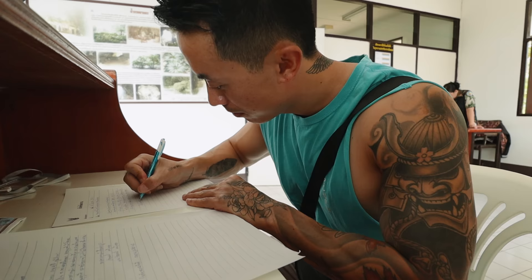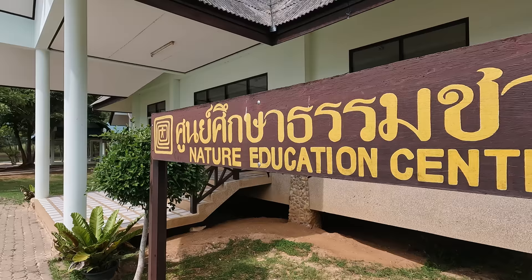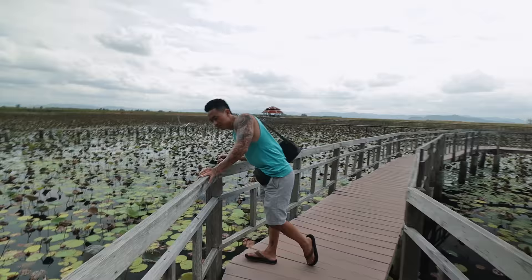We right away noticed the no drone zone sign. But I just went into the office, asked the rangers, filled a little form, and now we can fly the drone. It was just this building over here, the Nature Education Center.